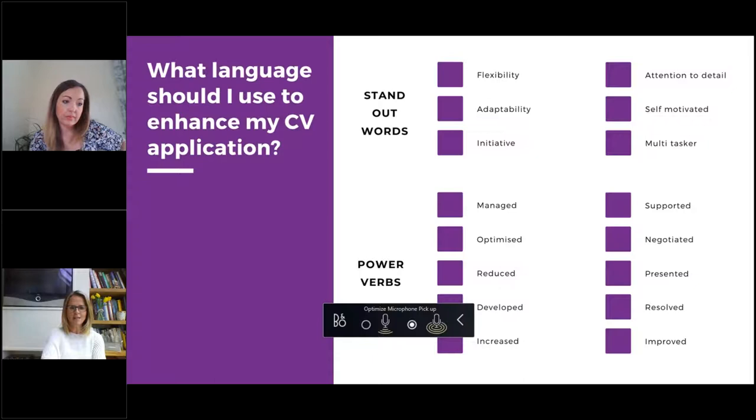Now, the language you should use to enhance your CV. We've got two sets of words. The first set — standout words like flexibility, adaptability, initiative, attention to detail, self-motivated, multitasking — are all good but very commonly used. 'Passionate' is so overused I would actually take it off your CV. So we try to think about different power verbs and why they make a difference to your CV.